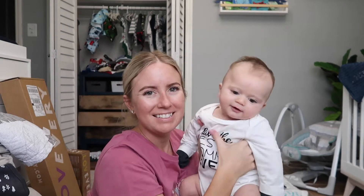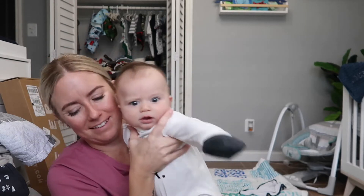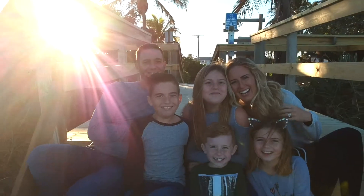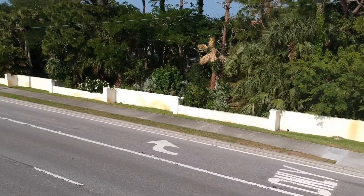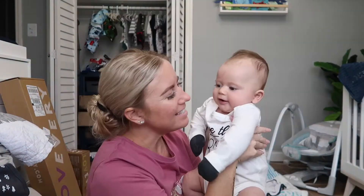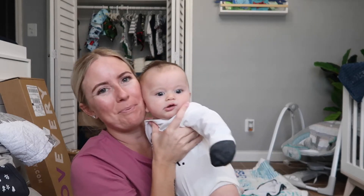Say hello, love. Look at this cute baby.